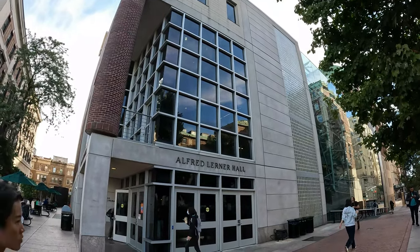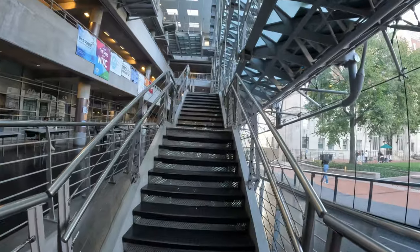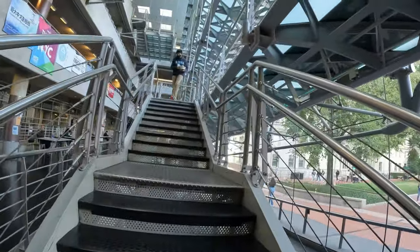Hi, my name is Columbia Bro. Welcome back to my channel. Today I'm going to introduce you to the dining options at Columbia.